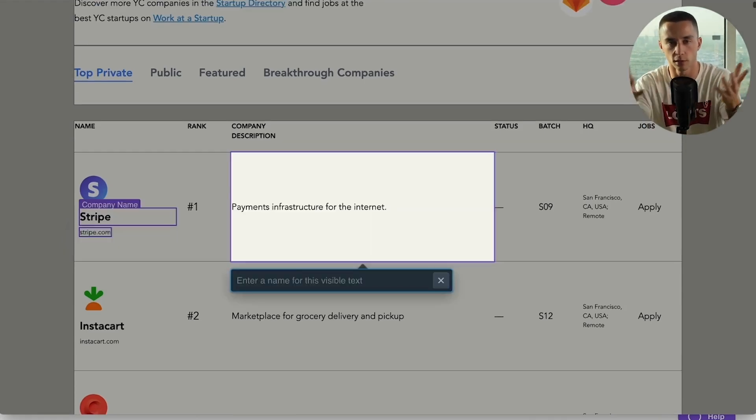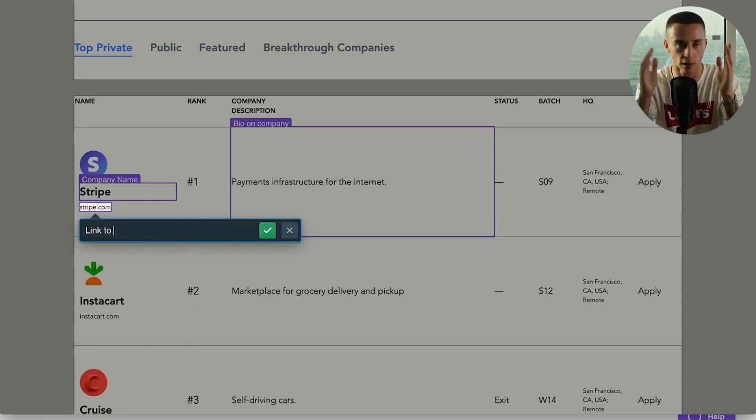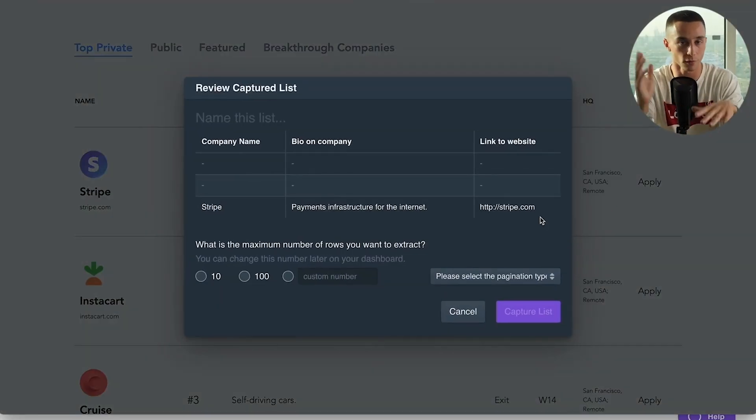A simple use case would be looking at Facebook groups and scraping all the data off them to store in a list. You can connect this to your Google Sheets so you can scrape data off any website you want without having to hire a developer — which is usually what you'd have to do with web scraping. If you're looking to scrape data off the web in a systematic way, this is around $20–$30 a month. Great tool.